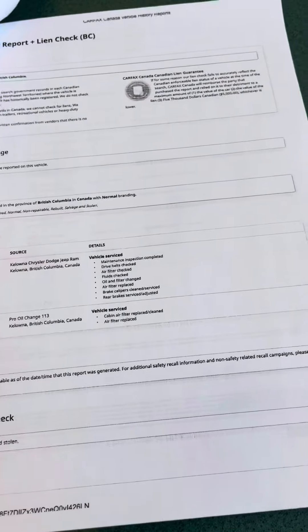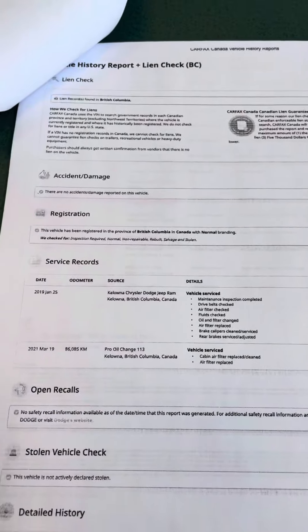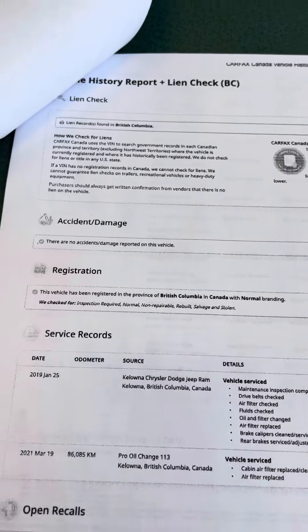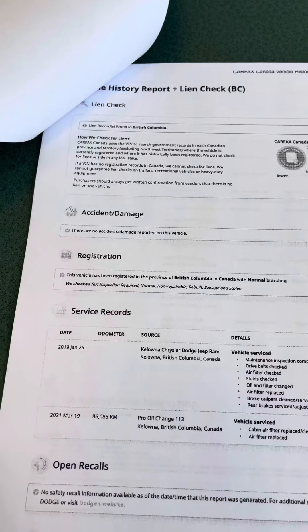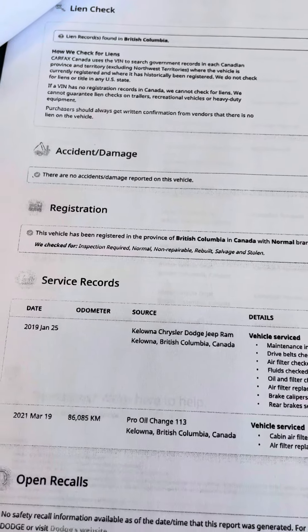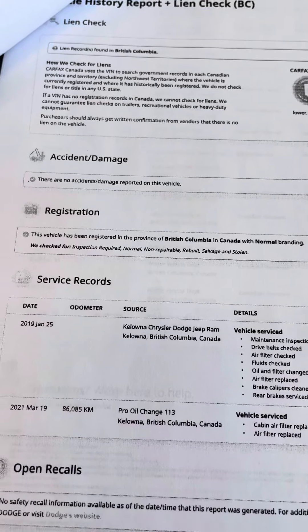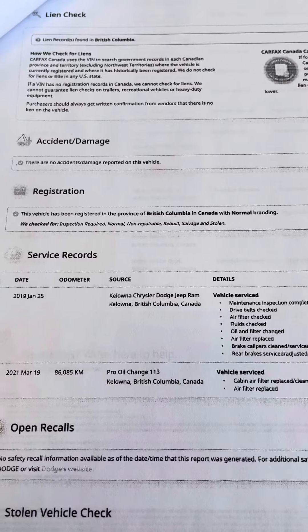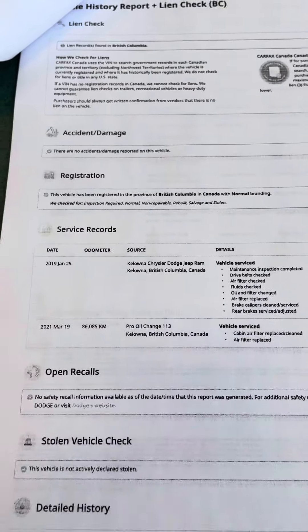So I'll flip the page here and go into a little bit more of an in-depth look. Lien checks — it does say lien records are found, but of course we as a dealership do pay that out, so there are actually no liens on it. Accidents and damage — no accidents or damage reported. Registration: vehicle has been registered in the province of BC with normal branding, which is awesome to see.